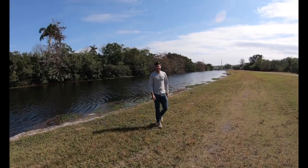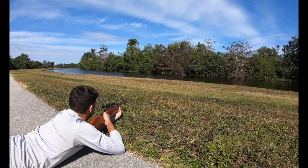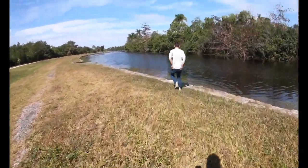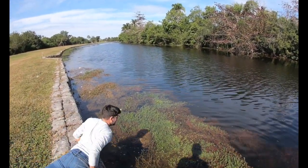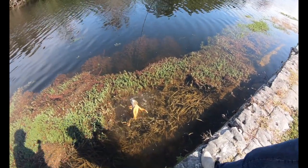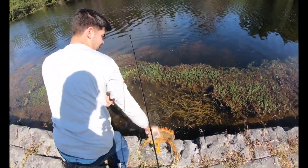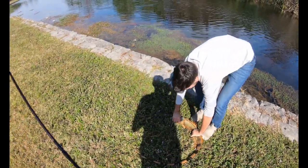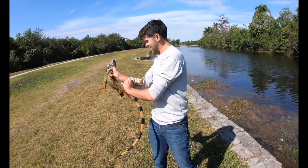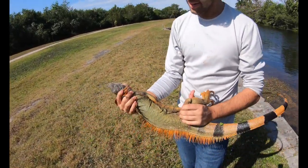I thought he was going to come all the way to us. He should be dead. Nice - right through the back. He's still alive. We got him! This is Godzilla right here. What a nice one - check him out, look at those colors.